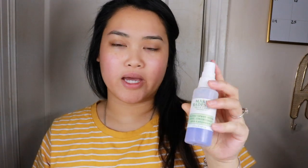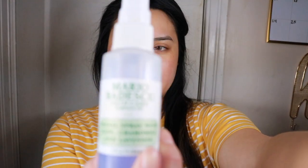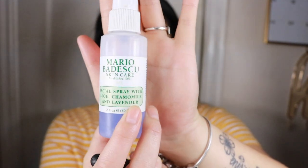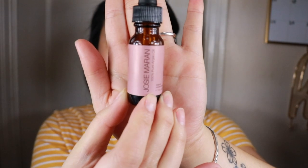You guys can use whatever products you have. For the first step of my makeup routine I use a facial spray — this is the Mario Badescu. I don't think I'm pronouncing that right, but it looks like this.